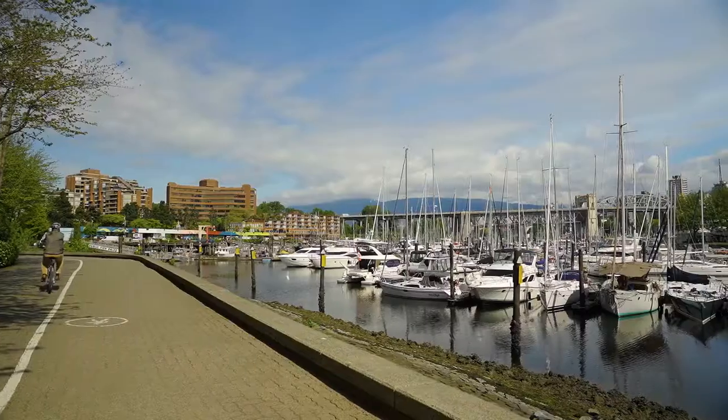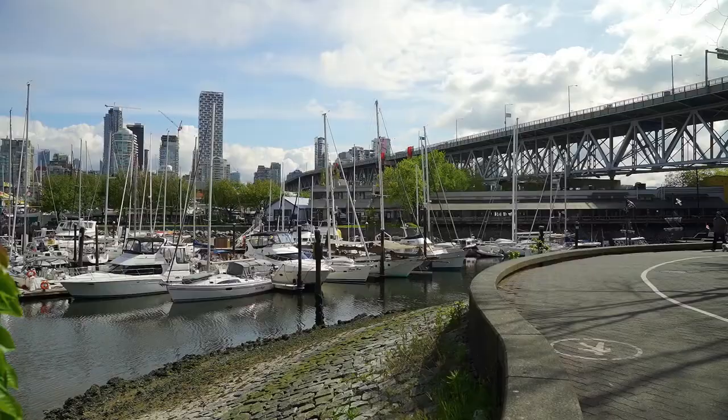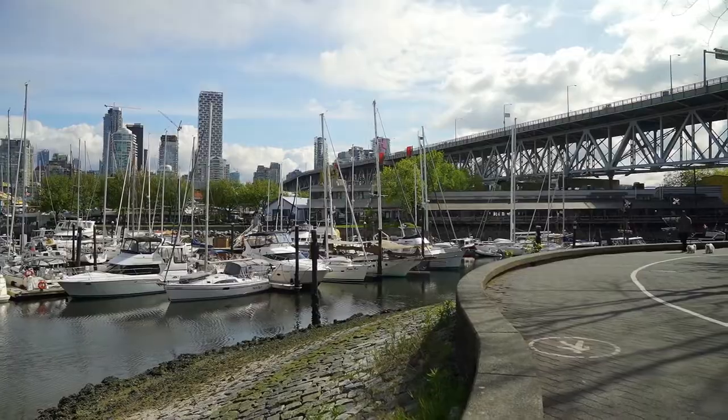You're a short stroll to Granville Island, West Fourth, South Granville, and the seawall. This is foodie heaven. But it's even better in person, so give us a call — we'd love to show it to you.